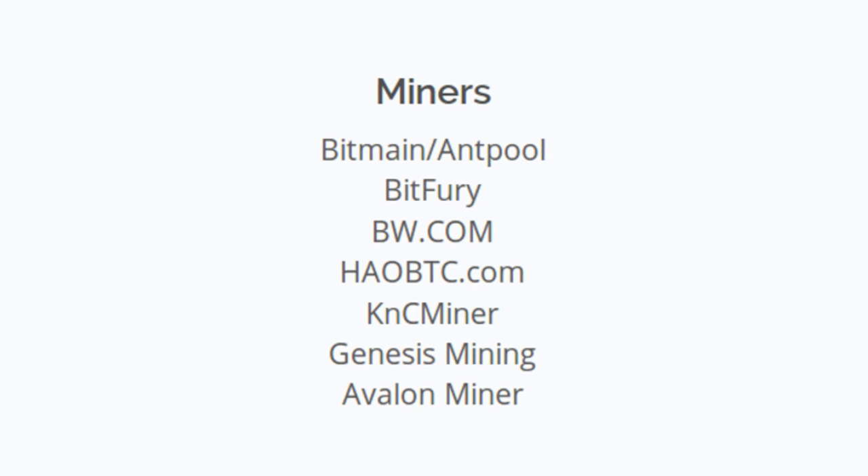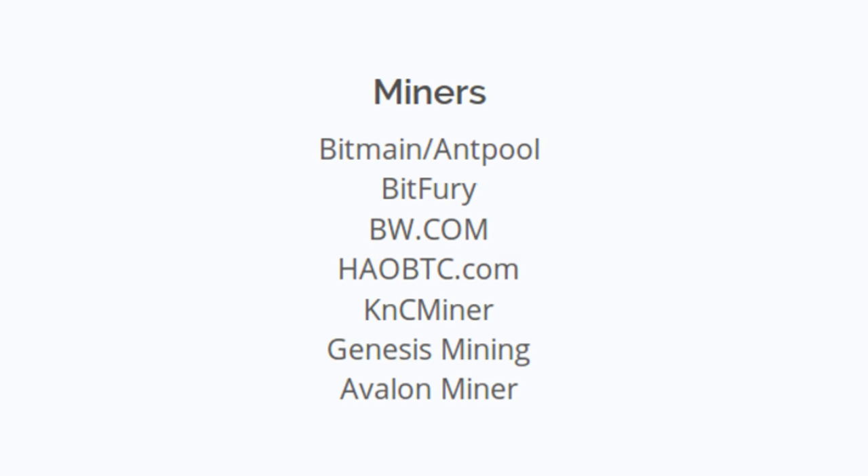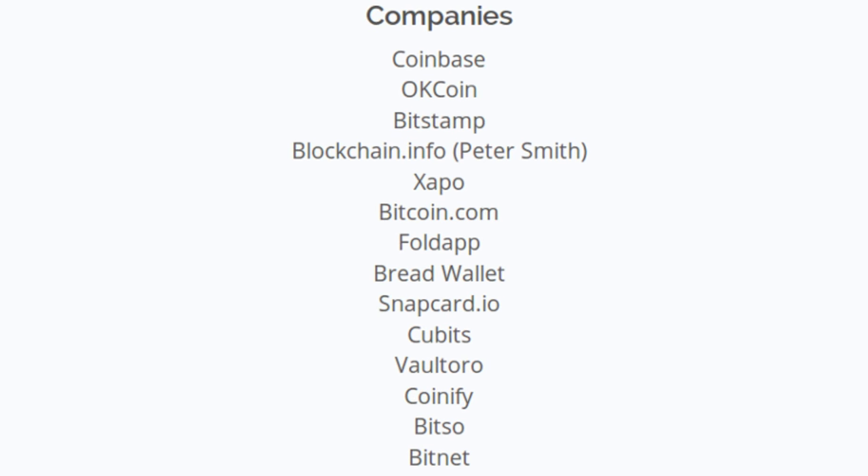Who wants Bitcoin Classic? Mining pools like Bitmain Antpool, Bitfury, BW.com, and KNCminer have thus far signaled their support. Companies like Coinbase, Bitstamp, and Blockchain.info have done the same. Even some well-known personalities like the Bitcoin Jesus Roger Ver have signaled their support for the Bitcoin Classic variant.